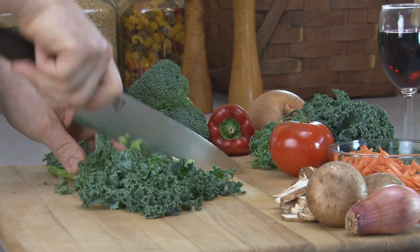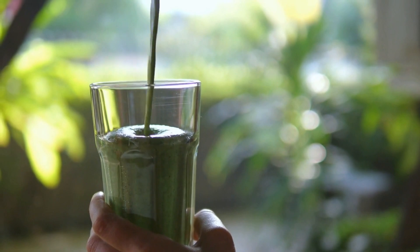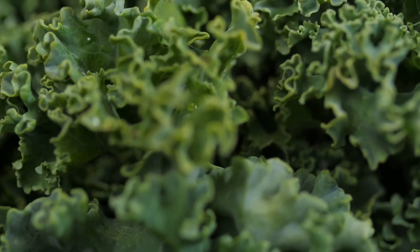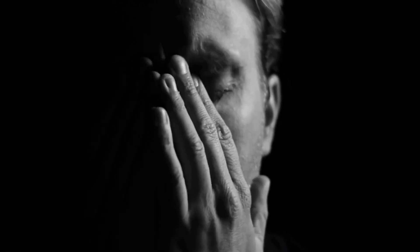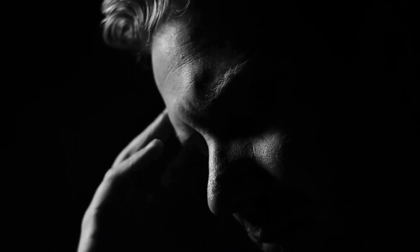Kale is high in fiber and antioxidants, which can help lower cholesterol levels and reduce inflammation. Kale is also high in potassium, a nutrient that can help regulate blood pressure. Eating kale regularly may help reduce oxidative stress, which can damage cells and lead to high blood pressure. Plus, kale can provide a source of healthy fat and vitamins A and C, both of which have been shown to have heart health benefits.